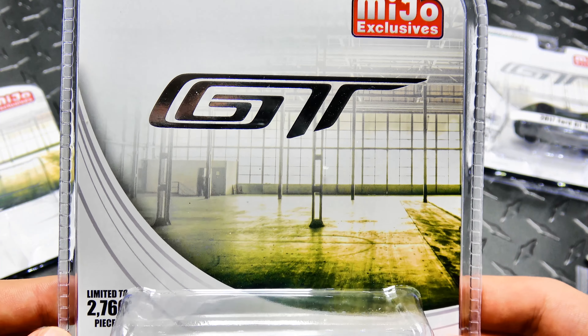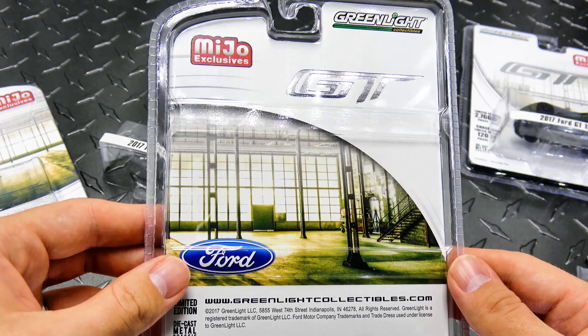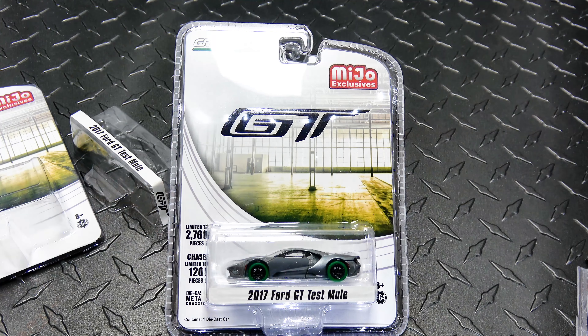Got some very cool packaging — it's an MJ exclusive. Anyway guys, let me know if you ordered one of these, and if you did, did you get the raw with the green tires? If so let me know, I'm just kind of curious to see how many of my viewers were able to snatch one up.